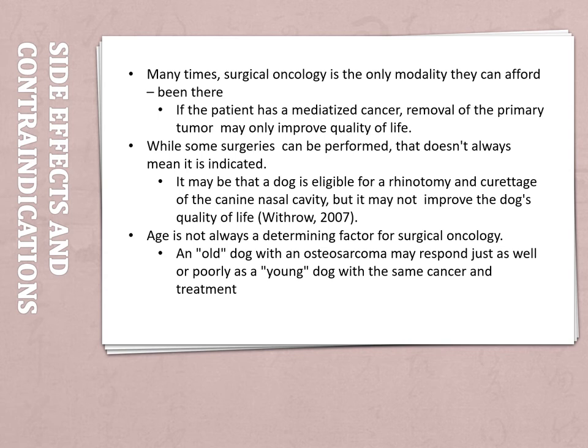An old dog with an osteosarcoma may respond just as well or as poorly as a young dog with the same cancer and treatment. There's not really any set side effect or contraindication listed — it's basically what the owner can afford and how the dog, cat, or animal will respond to treatment. If your pet has had surgery in the past, chances are it'll be okay. Otherwise, it might not. It all just depends.